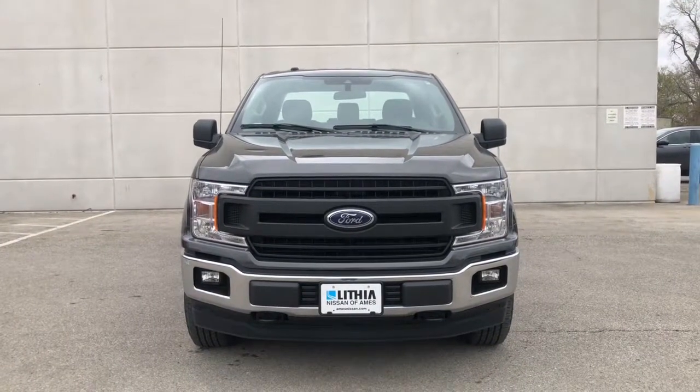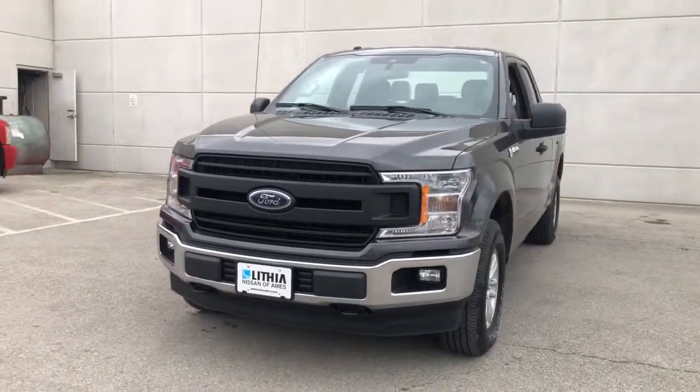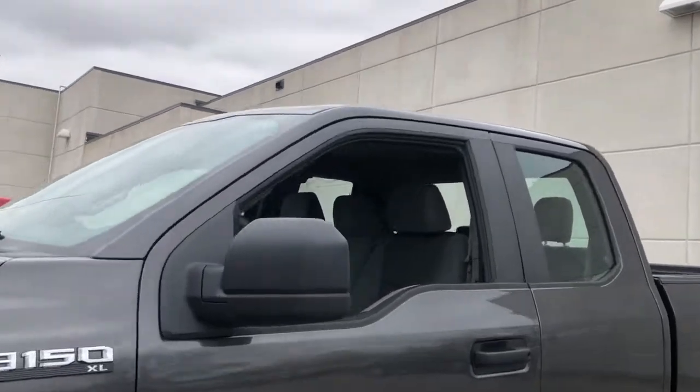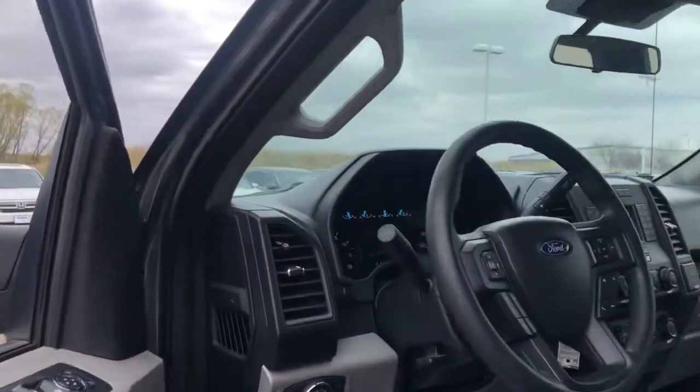Enjoy the view of this 2019 Ford F-150. With less than 20,000 miles on the odometer, this vehicle stands out from the rest. Enjoy a new level of ease and confidence, whether at work or play, when you're in this F-150.